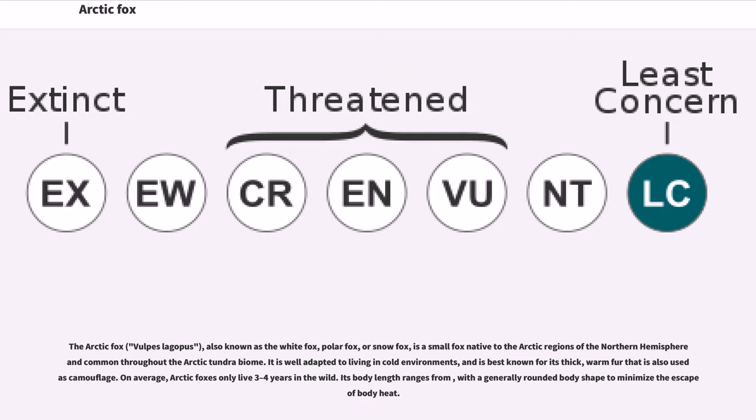It is well adapted to living in cold environments and is best known for its thick, warm fur that is also used as camouflage. On average, Arctic foxes only live three to four years in the wild. Its body has a generally rounded body shape to minimize the escape of body heat.